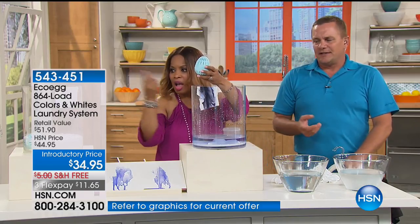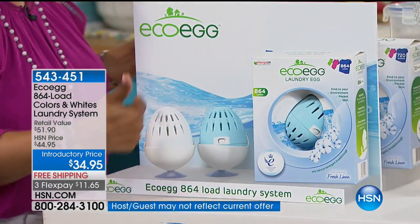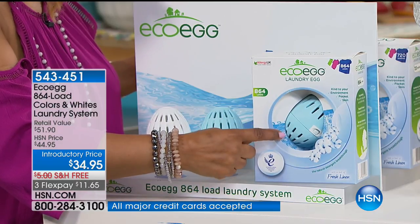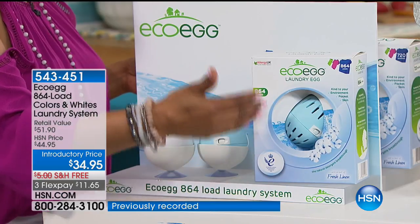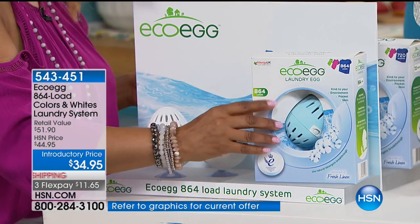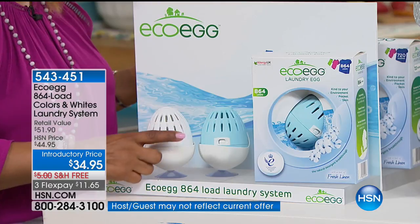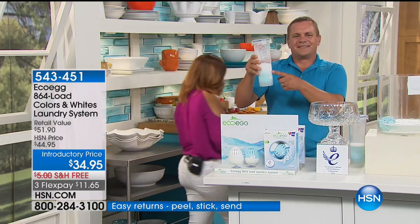You get the two egg caddies that hold them. We used to give you 720 loads — this is the 864-load version, four years of laundry. This is the final chance to get one of these values because we don't have a lot of these. It's at an introductory price of $34.95, free shipping. We're going to say hi to Charles, who's calling from Hawaii.